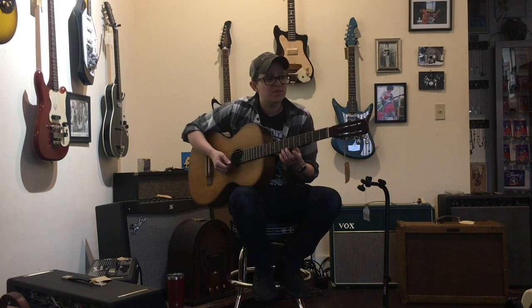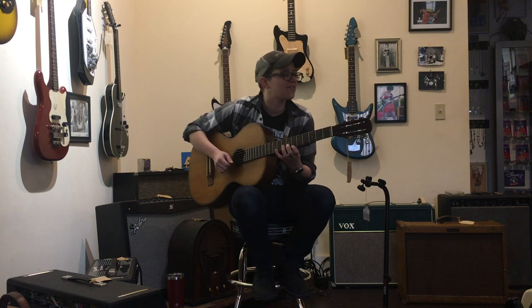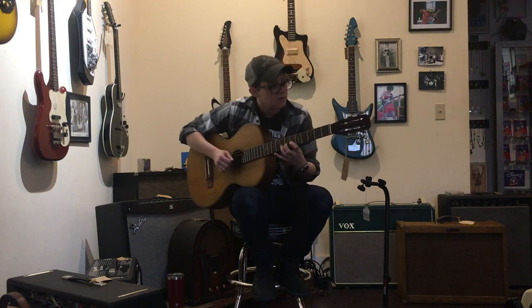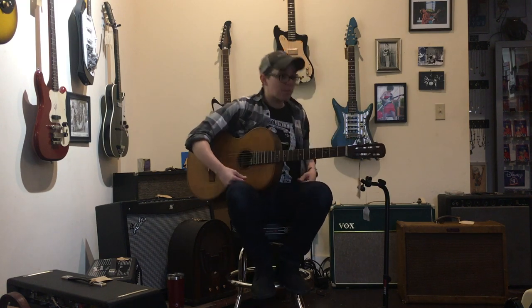I was gonna say Phrygian, but it's got a regular two at the bottom and a flat two at the top. Eastern Europe knows how to come up with a dance song.